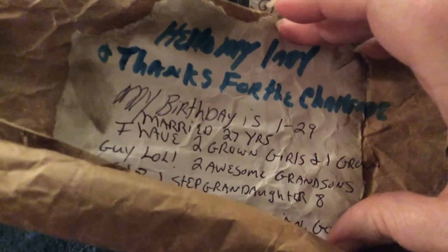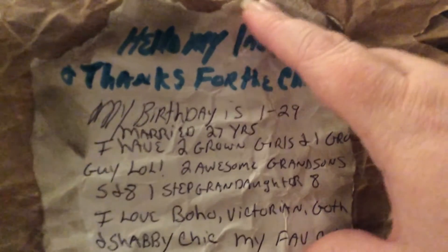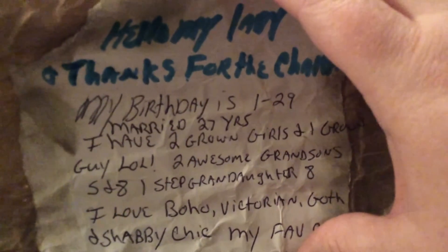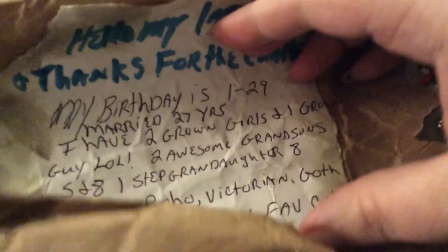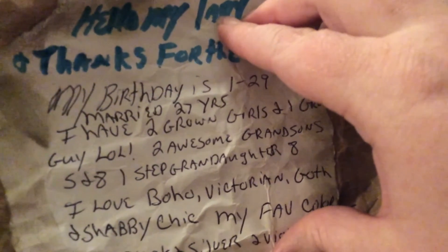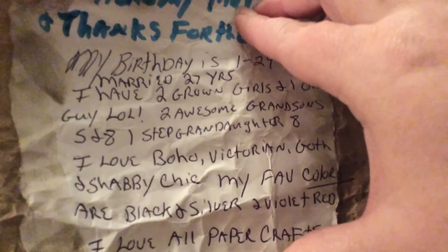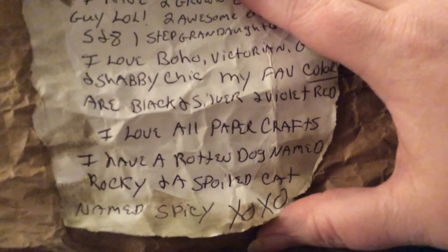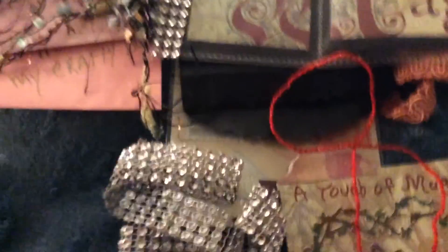It says: 'Hello, my lady, and thanks for the challenge. My birthday is January 29th. Married 27 years. I have two grown girls and one grown guy — laugh out loud. Two awesome grandsons, five and eight. One step-granddaughter, eight. I love boho, Victorian, goth, and shabby chic. My favorite colors are black, silver, and violet red. I love all paper crafts. I have a rotten dog named Rocky and a spoiled cat named Spicy. XOXO.' That is too cute — I love that you did that. Thank you so much, Peggy.